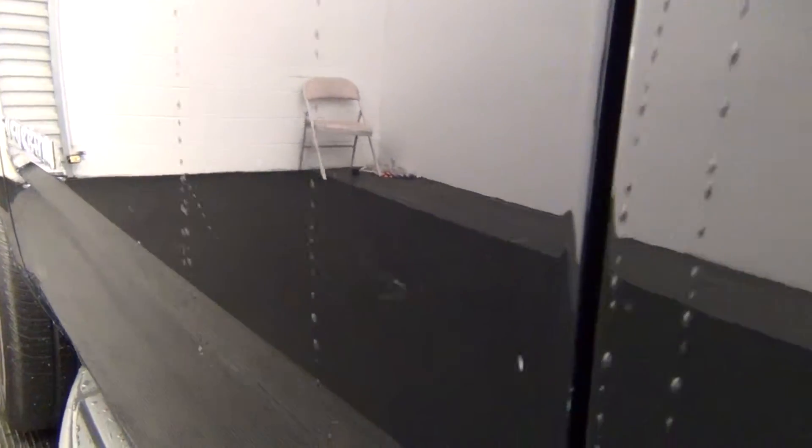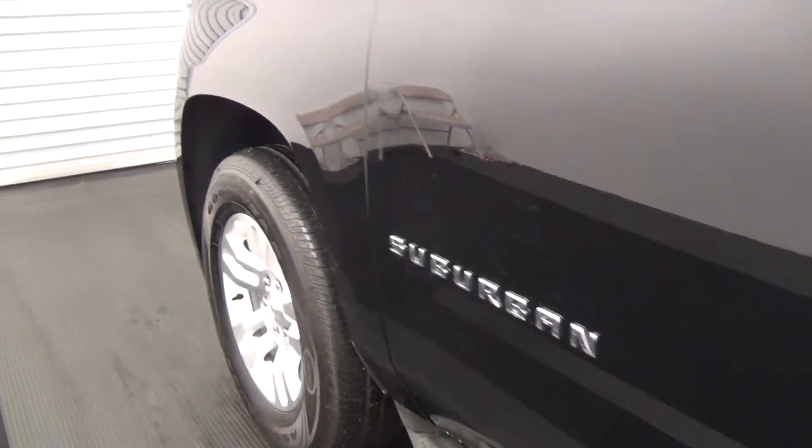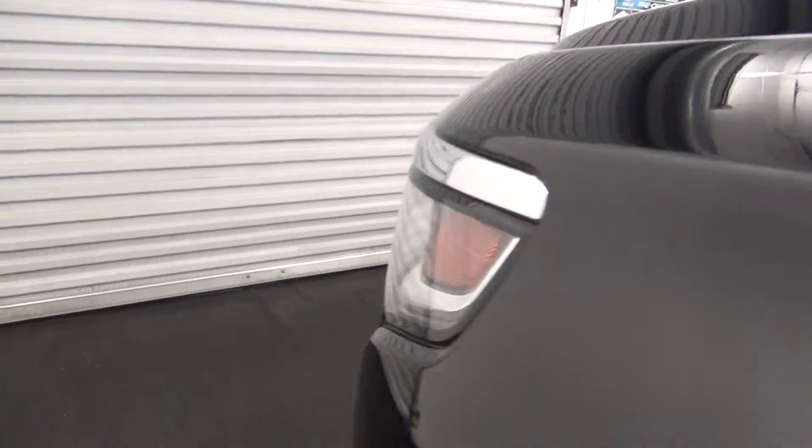Just a scratch here on the rear driver's side door. A little small dent here. A little scratch here.